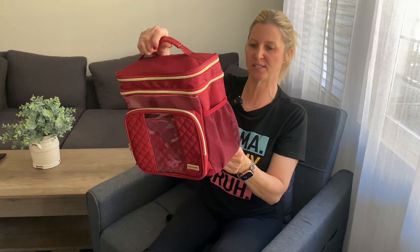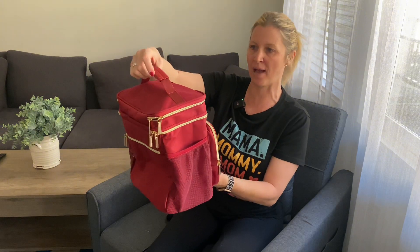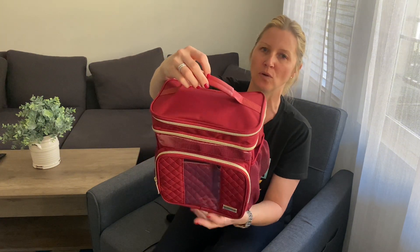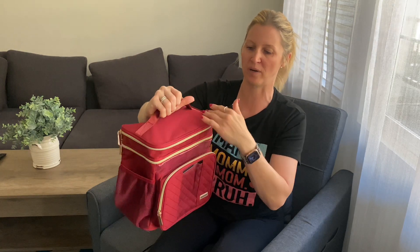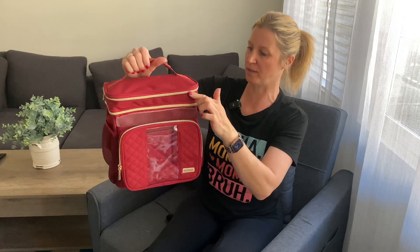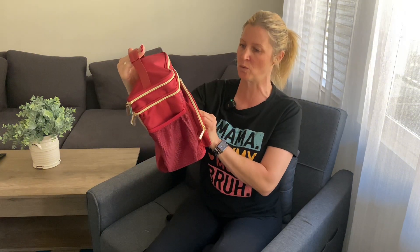I also appreciate that this is not some flimsy bag — this is a really nice quality bag. It has this beautiful leather-like handle and a very durable fabric that you can easily wipe off. Loving the detail with the gold zippers: very spacious, very beautiful, very convenient. Shout out to the company who sent me this so I can review it — I absolutely love this.